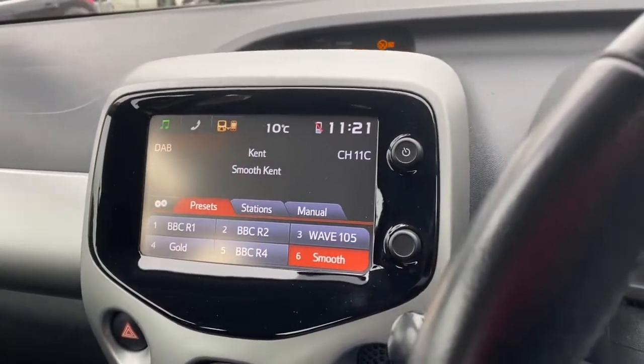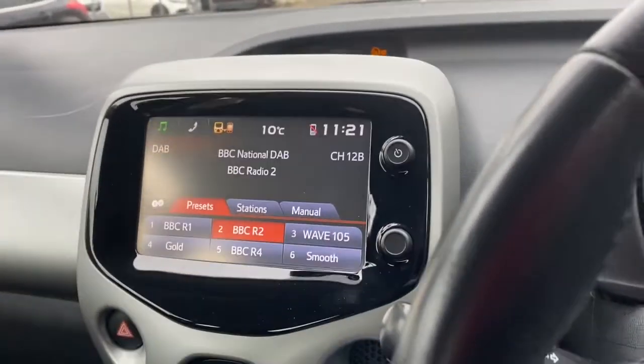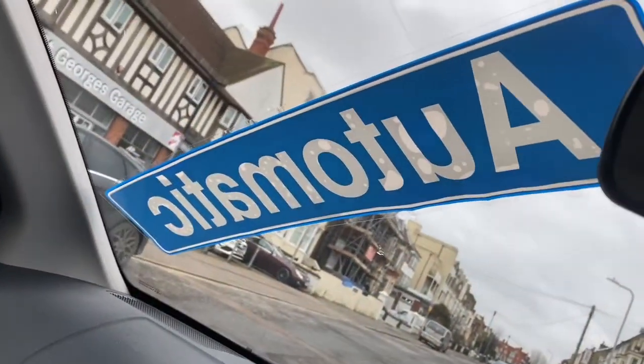Smooth Kent playing away. It's all very user friendly — you just select the radio station you want. It's not quite time for Jeremy Vine yet, as you'll see. Air conditioning, everything you can ask for — automatic.